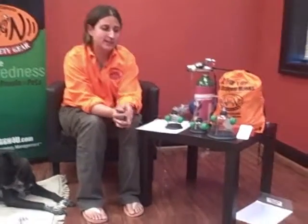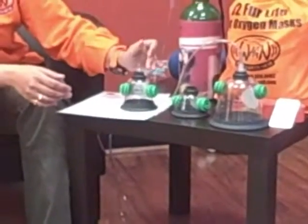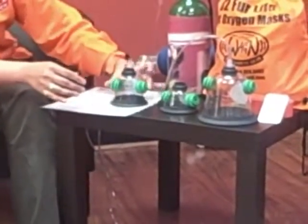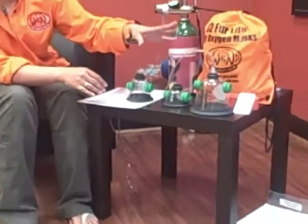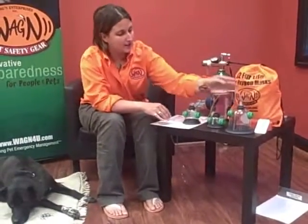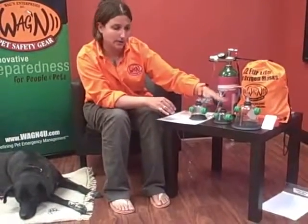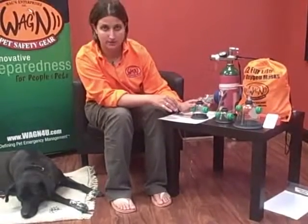Pet oxygen masks come in three sizes: large, medium, and small. You will notice that all three masks have a top stopper, dual vents, and a rubber bottom. For large dogs, anything bigger than 40 pounds should probably be using the large mask. Birds, cats, ferrets, and hamsters should be using the small one. Pugs and terriers can be using the medium one.